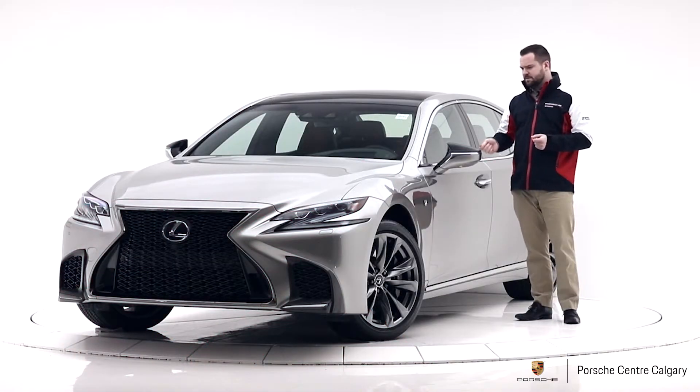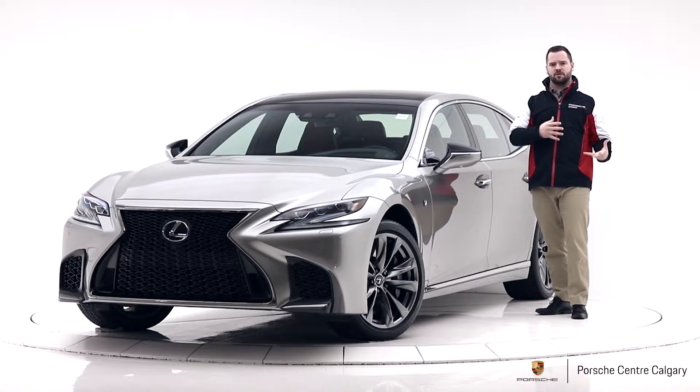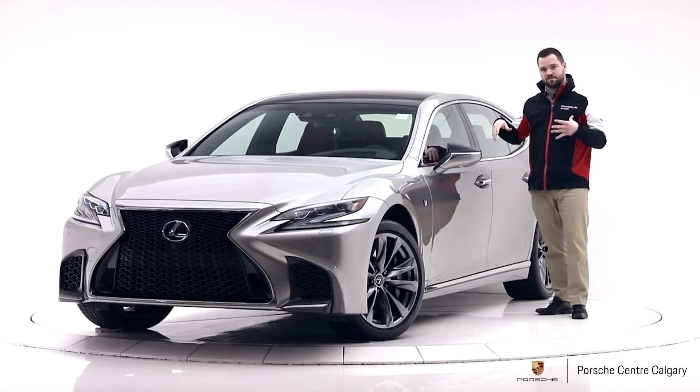You also have adaptive suspension, and in the F-Sport it has a wider range, so you can go a bit firmer if you're looking for that sport feel while driving a big car that gives you lots of space. You've also got a really good bird's-eye view surround camera, so you get the top-down view and can see all the way around the car — makes it way easier to park. Really nice feature to have.